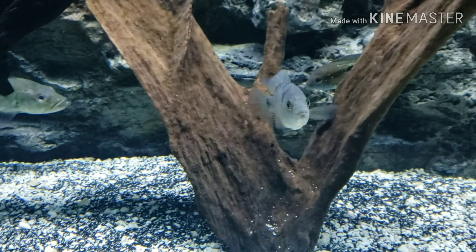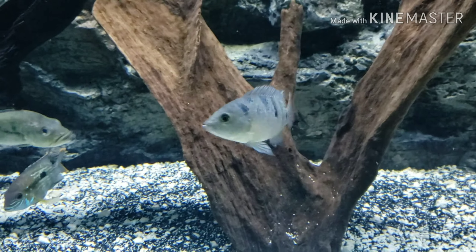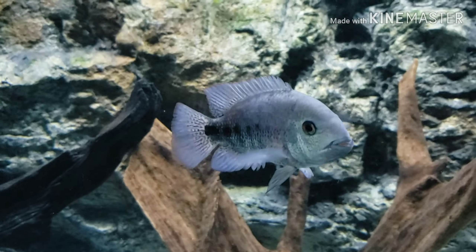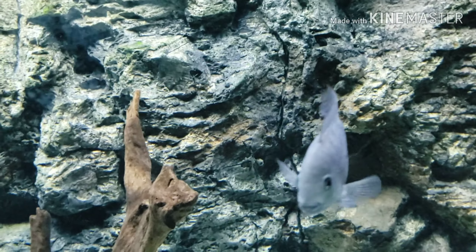I've got the red terror — pretty small fish right now, probably about three to four inches. And the bradorii — I had one of these a couple years back and it didn't make it, so I really like these guys.